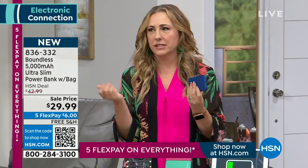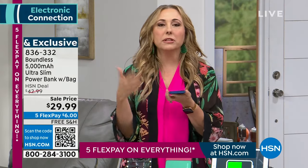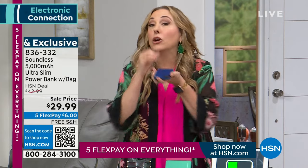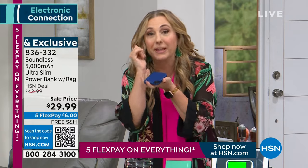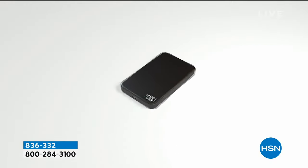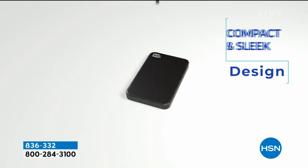That may not mean anything to you — what does that mean? You're able to charge your phone all the way up. It's not like you're just going to get it going a little bit so you can call for 10 more minutes. This is completely recharging your phone. That's what that power means. And to take the price down, we're going to ship it to you for free.